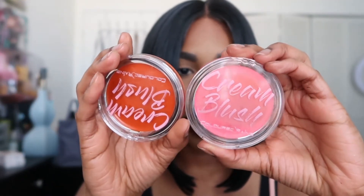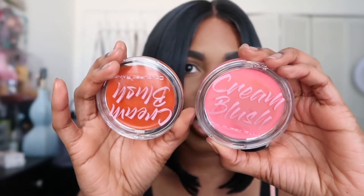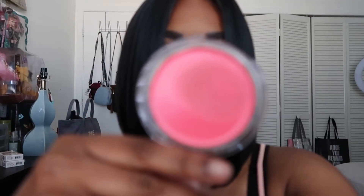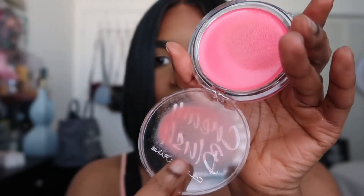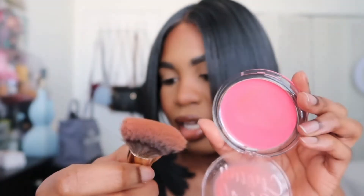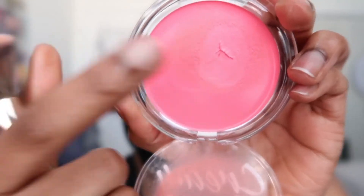Next I have their cream blushes — this one is Floral and this one is Spicy, a pink and an orange shade. There are four shades to choose from. These are my favorites because Drea on Instagram recommended these colors and they're perfect. Looking at this pink shade you wouldn't really think it would work on really dark skin tones, but it actually does. I also have the brush that goes with this product — their small angled face brush, which retails for ten dollars. The cream blushes are sixteen dollars.